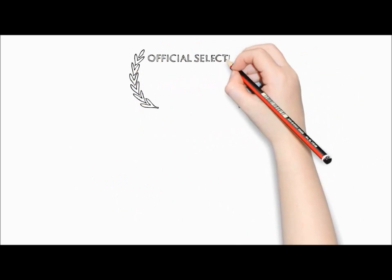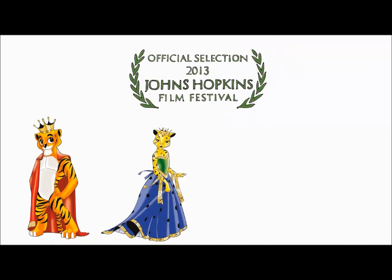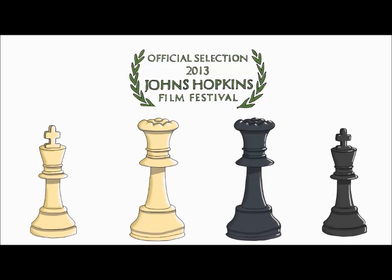Based on the Johns Hopkins University-selected animation, King Tigermore in Strawberry Fields, Yami Chess uses a fun and magical cartoon universe where all the characters are the classic chess pieces on the board to teach chess, math, and science learning for school.